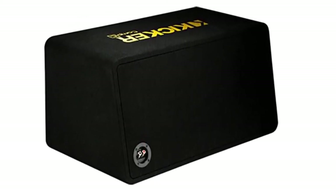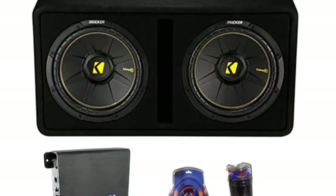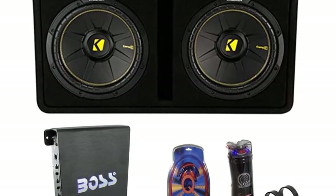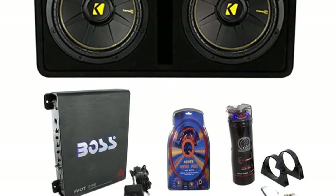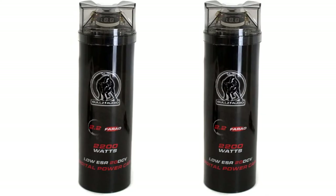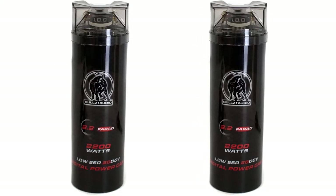Even better for those looking for convenience, this subwoofer set can be installed in just a few minutes, even though you'll need to install all of the different components. You can tweak the bass output from wherever you are with the remote setup, giving you more control of your system from anywhere. While this is easily the most convenient competition setup we've seen, there are some downsides to having someone else do all the grunt work for you.